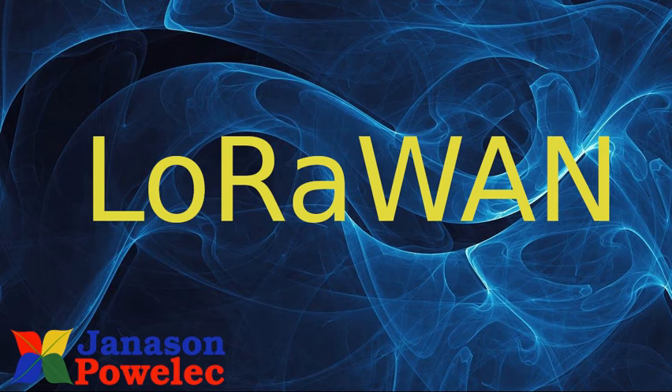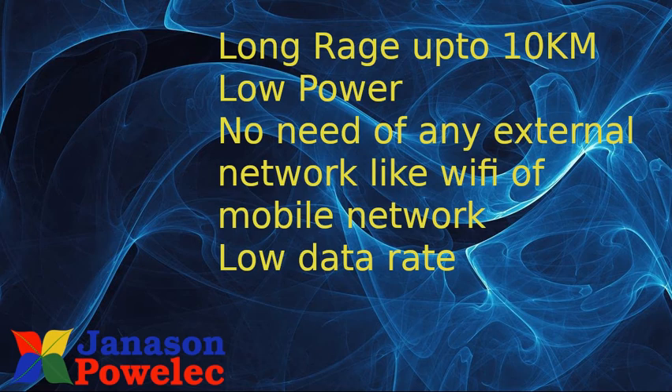LoRaWAN does not depend upon any availability of mobile network or Wi-Fi. It offers the highest range among all of them — up to 10 kilometers — but the data rate is low and it is low power, making it more suitable for battery-operated devices. This network can be set up anywhere because it doesn't depend upon any existing communication network like Wi-Fi or mobile communication towers.